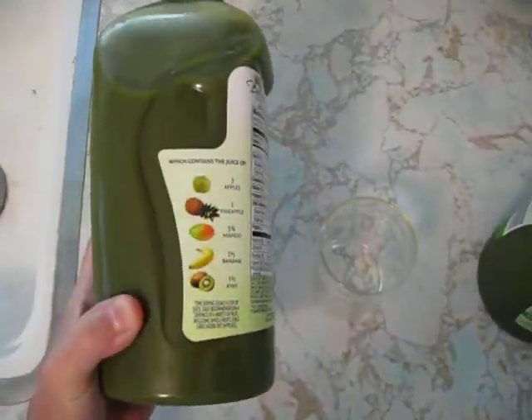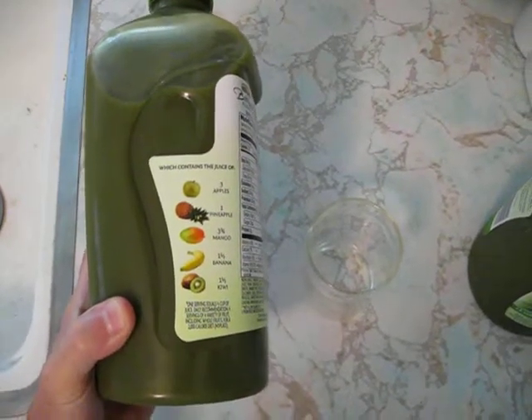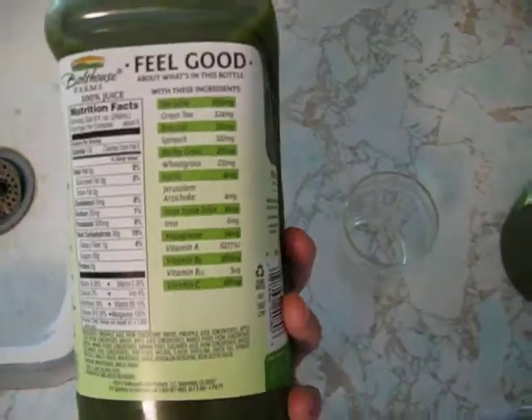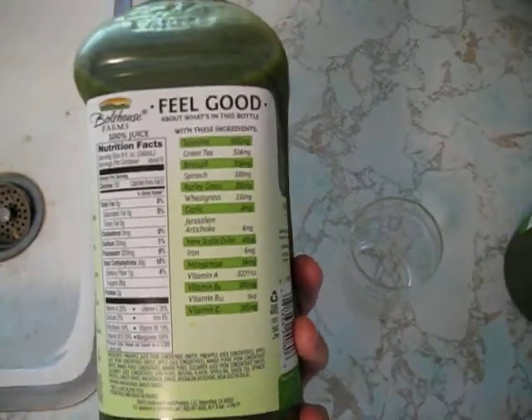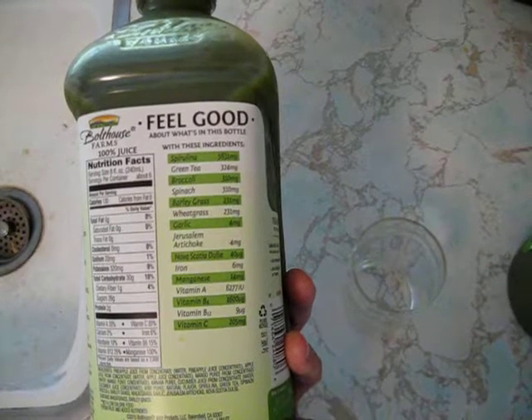And it has all kinds of goodies in here: apples, pineapple, mango, banana, kiwi, spirulina — whatever that is — and green tea.